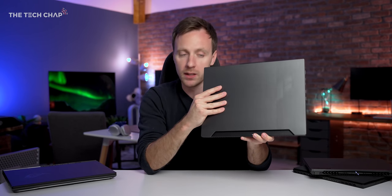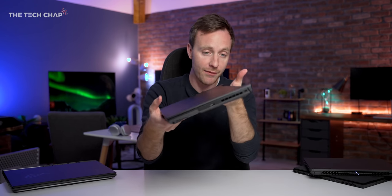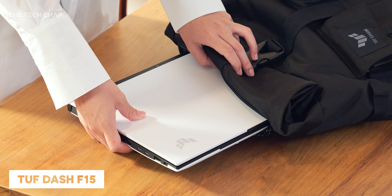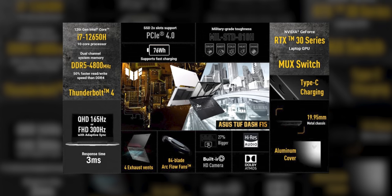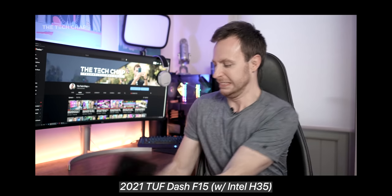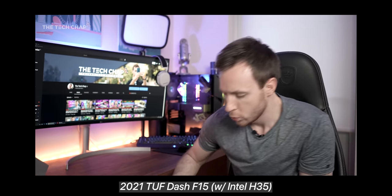If you fancy something like this but in a slightly more portable form factor, that's where the new TUF Dash F15 — also A15 series — comes in. We're talking 10% lighter and 20% slimmer. Crucially, unlike last year's TUF Dash F15 which came with the Intel H35 series 4-core quad-core chip, the new TUF Dash F15s come with 12th-gen Intel processors with up to 10 cores, which is what you want. So hopefully we'll see a bit less bottlenecking. The TUF Dash F15 is actually now definitely worth considering.